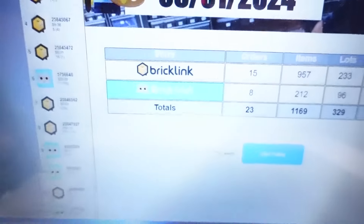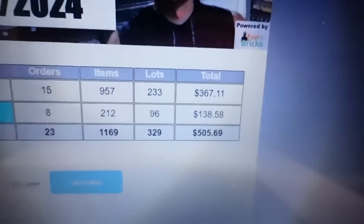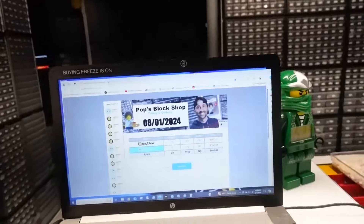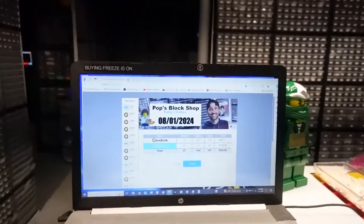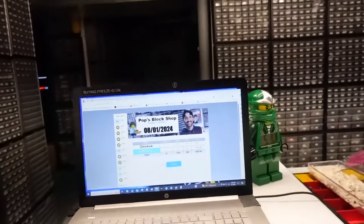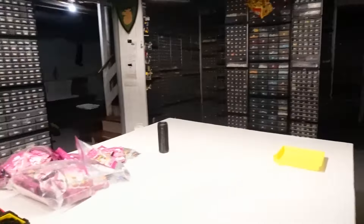We did 23 orders in the last 24 hours — that's awesome. 1,100 items, 329 lots, $505. Most of these sales were from July 31st but we're starting off the first day of August. That's exactly what we need to do. Let's get into that, get it done, and then we'll start uploading some stuff.